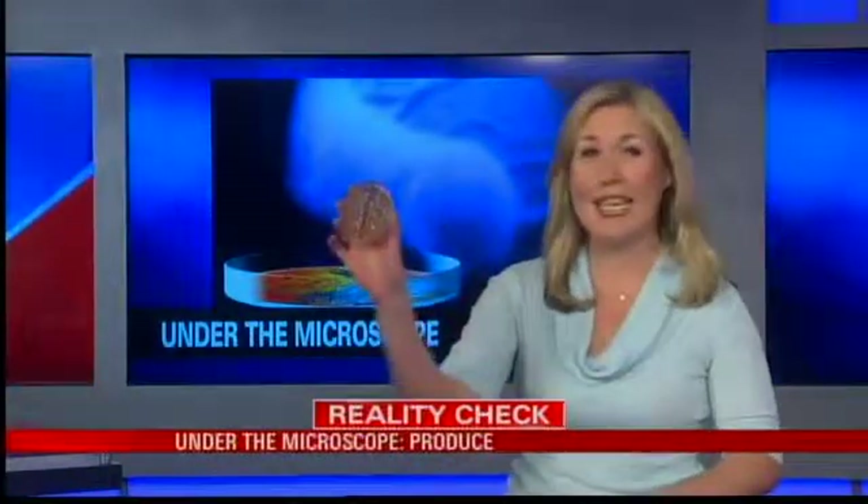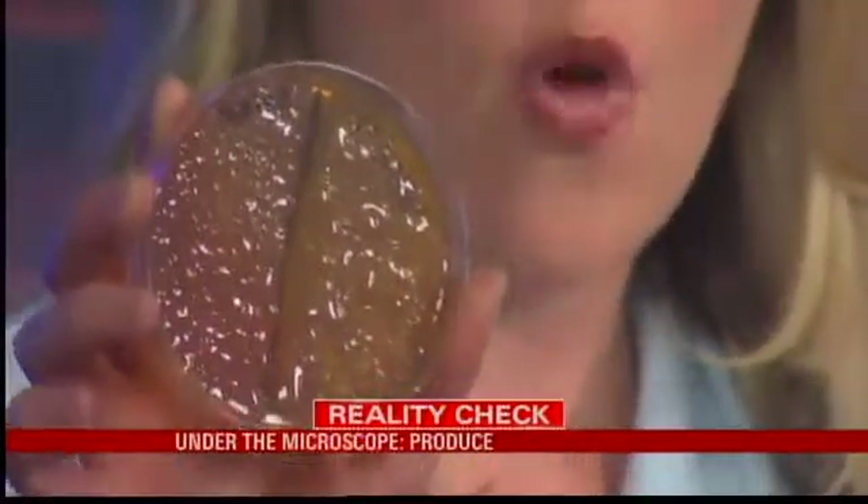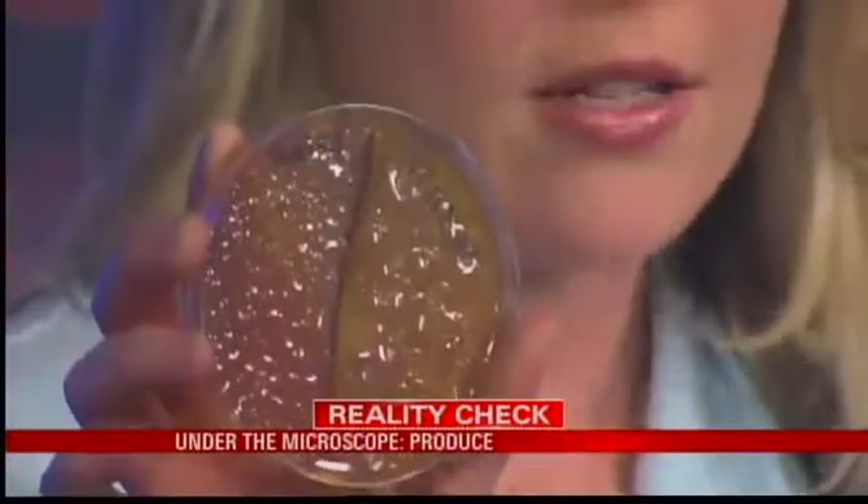See this Petri dish? That's E. coli growing in here. We found it on a fast food salad and on other items, too, and tonight we'll tell you the most effective ways to clean your produce.